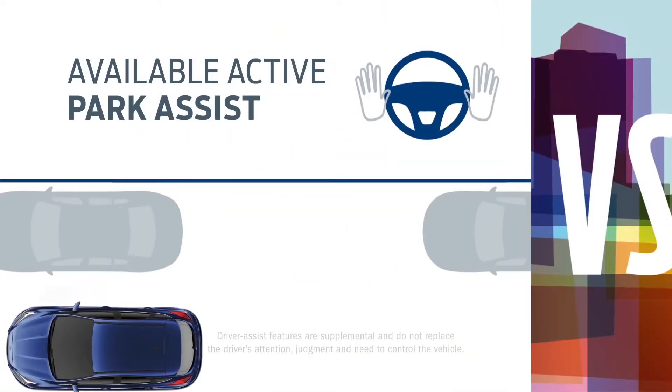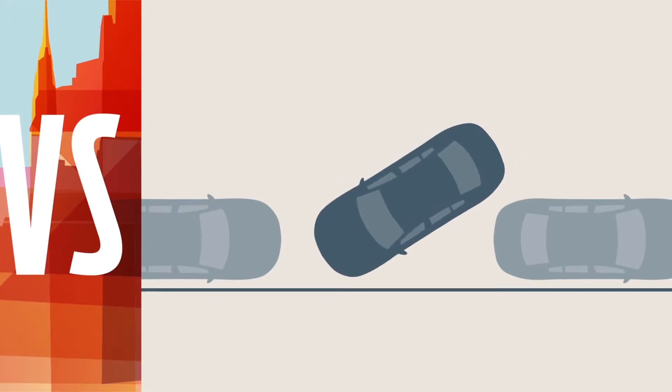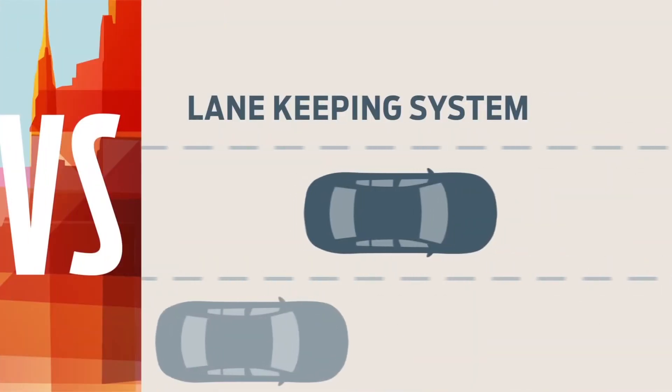For starters, Focus offers active park assist. If you're trying to parallel park, Focus will steer you into a spot — Jetta's technology is far from it. With the lane-keeping system, Focus helps keep you in your lane straight and narrow. Jetta lets you wander across lines and lanes.